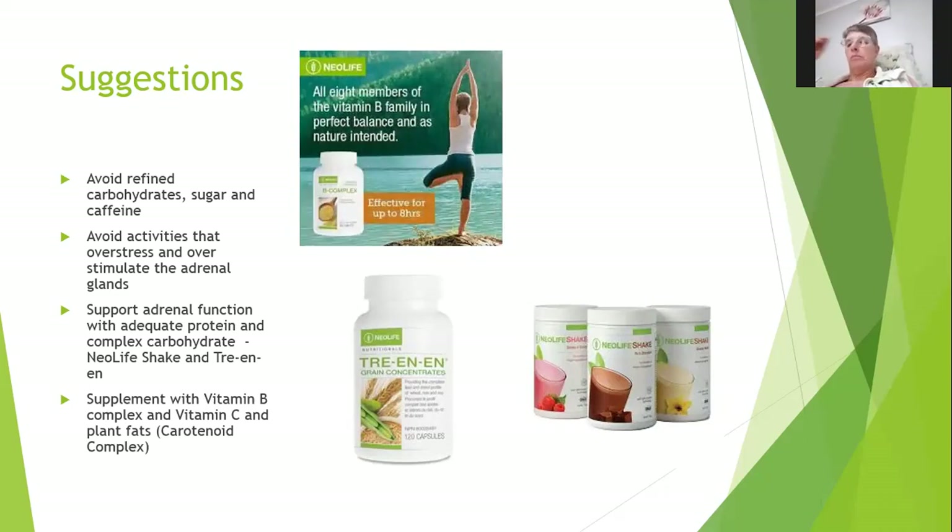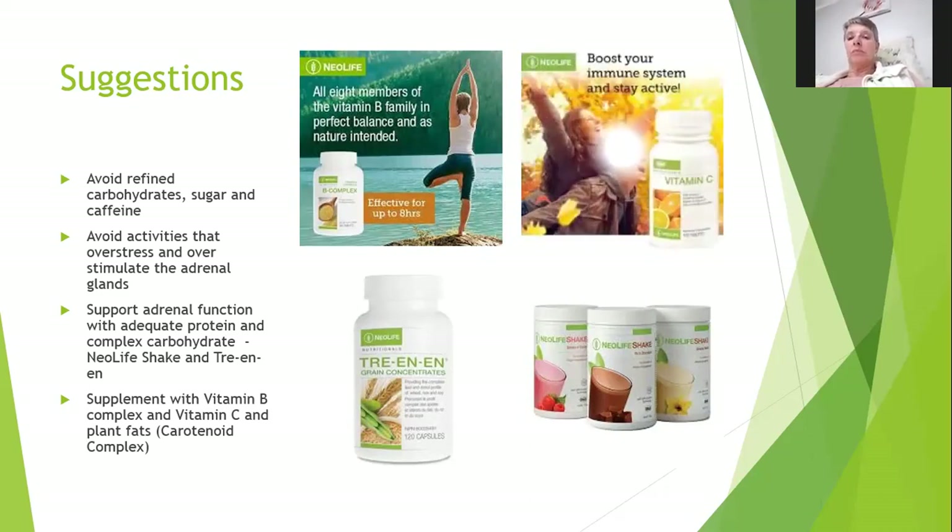Your body will utilize the B vitamins it needs when it needs them. Also supplement with vitamin C and plant fats, which you'll find in your carotenoid complex. Vitamin B is back in stock, and vitamin C is available in both swallowable and chewable form.